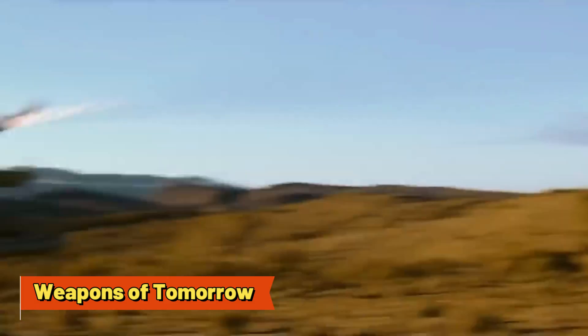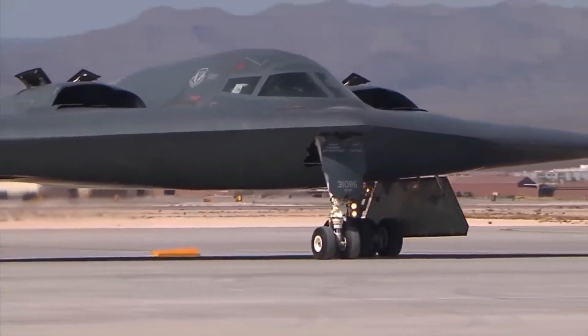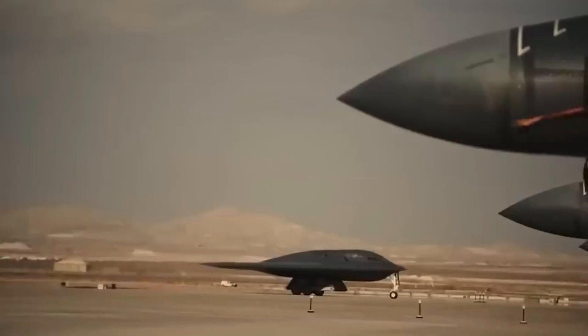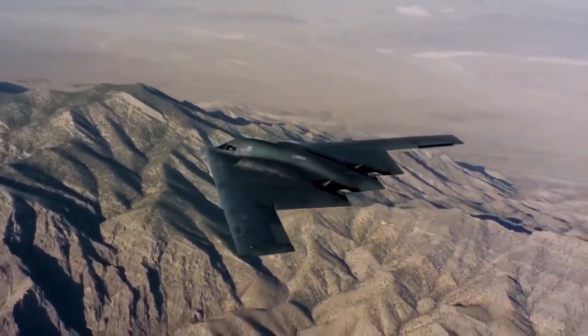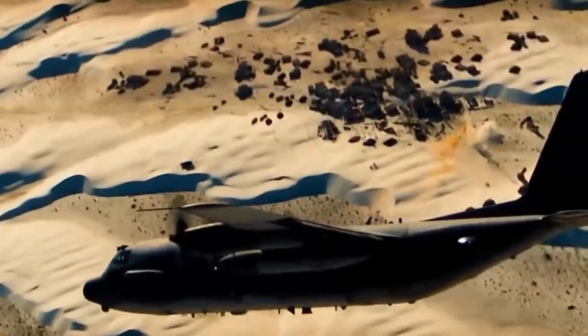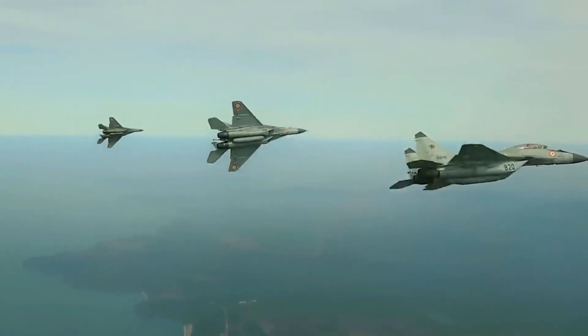Weapons of Tomorrow — The F-24's Arsenal. It's not enough for the F-24 to be fast, stealthy, and smart — it also has to pack a punch. This fighter jet comes armed to the teeth with state-of-the-art weaponry, designed to strike both air and ground targets with devastating precision.